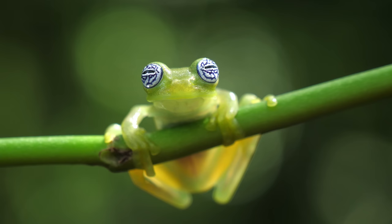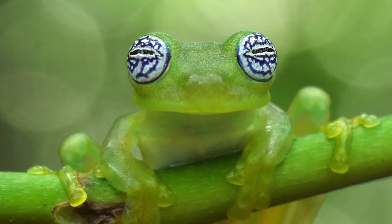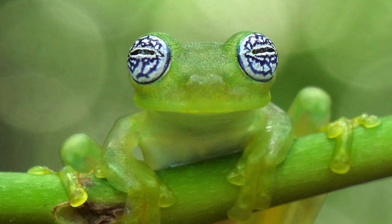In the natural game of hide-and-seek, the glass frogs play to outwit their predators in this ultimate vanishing act.